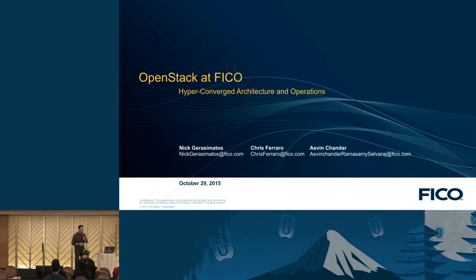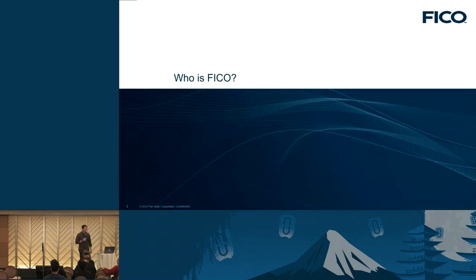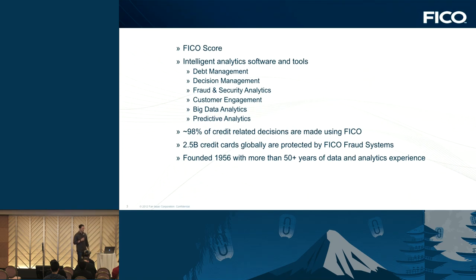Thanks for coming out. This is one of the last presentations of the night, so thanks for joining us. My name is Chris, and I'm here with Nick and Ashwin to talk about our hyper-converged OpenStack architecture and its operations. We're with FICO on the cloud engineering team, and we'll start with some basic stuff and get into details later.